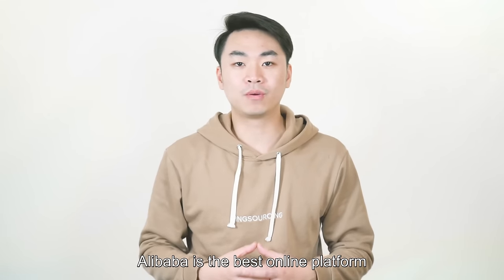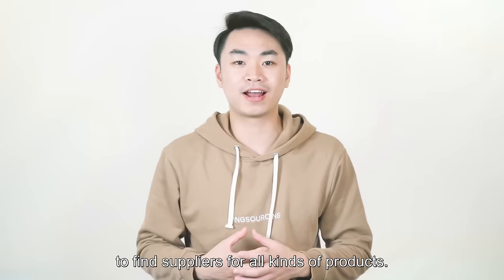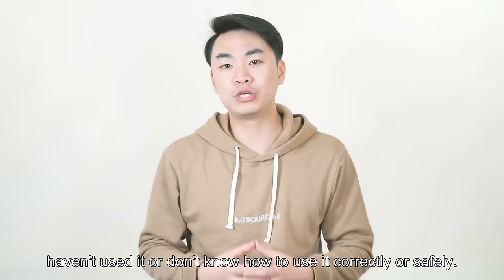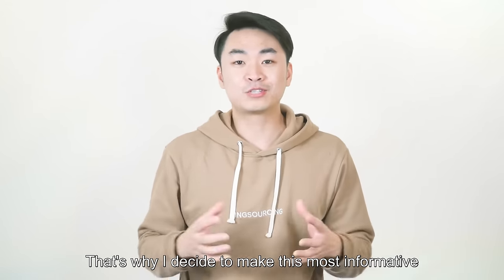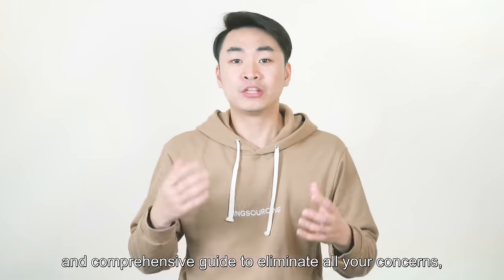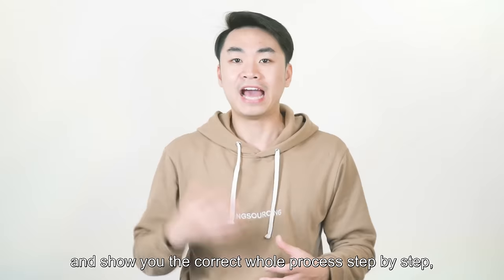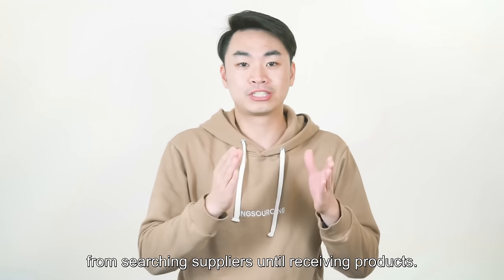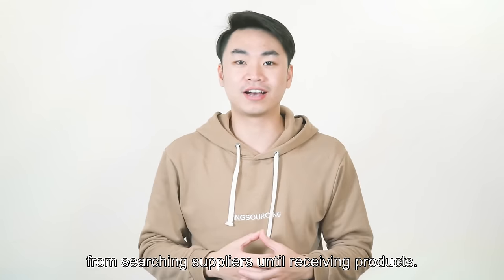Alibaba is the best online platform to find suppliers for all kinds of products. But there are still a lot of people who haven't used it or don't know how to use it correctly or safely. That's why I decided to make this most informative and comprehensive guide to eliminate all your concerns and show you the correct whole process step-by-step from searching suppliers until receiving products.